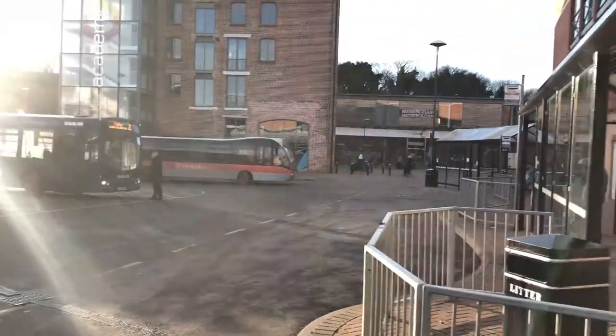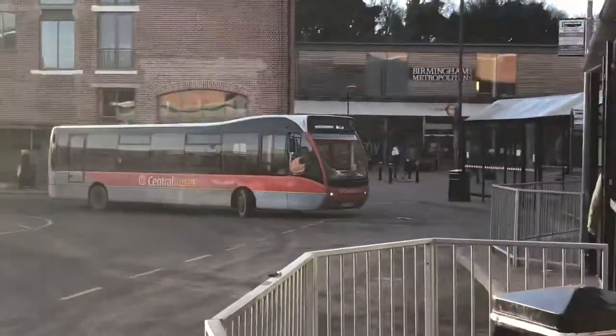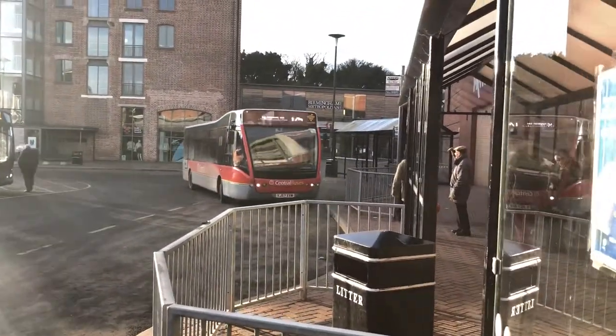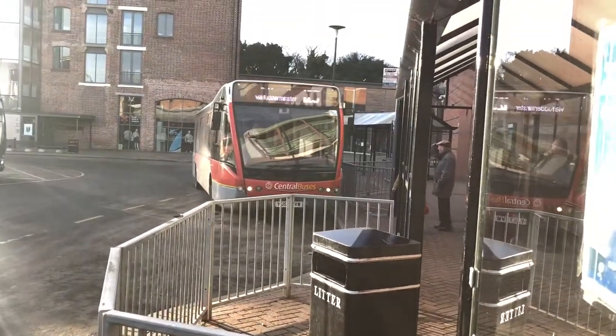Here it is — nice Central Buses with an Optare Solo, well not an Optare Solo, it's a new one.